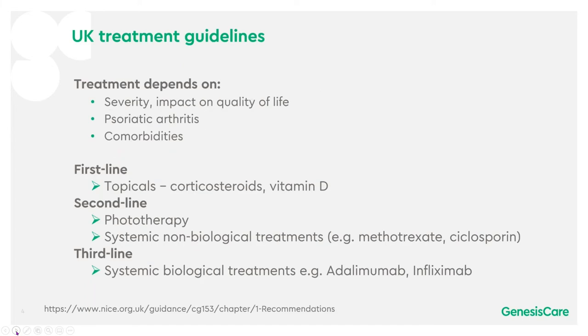Treatment depends on the severity of the disease and impact on quality of life, the presence or absence of psoriatic arthritis and any comorbidities. In UK treatment guidelines, first line treatment would be with topicals such as steroid creams or vitamin D. Second line would include phototherapy and systemic non-biological treatments such as methotrexate or cyclosporine. Third line would be with systemic biological treatments, for instance adalimumab and infliximab.